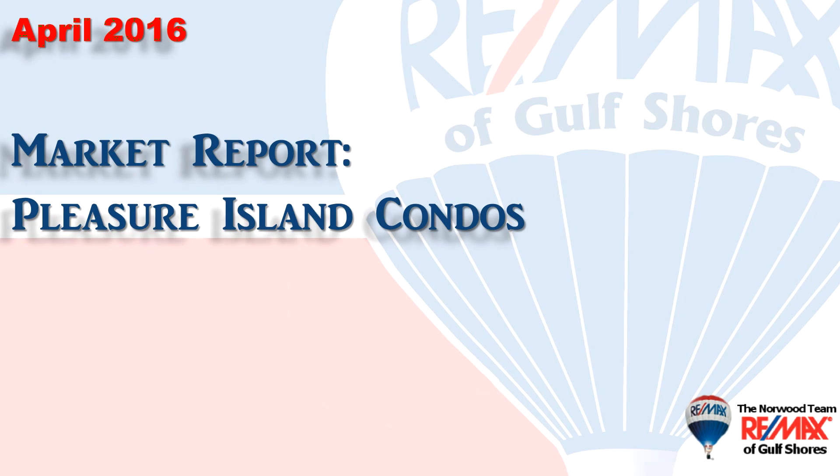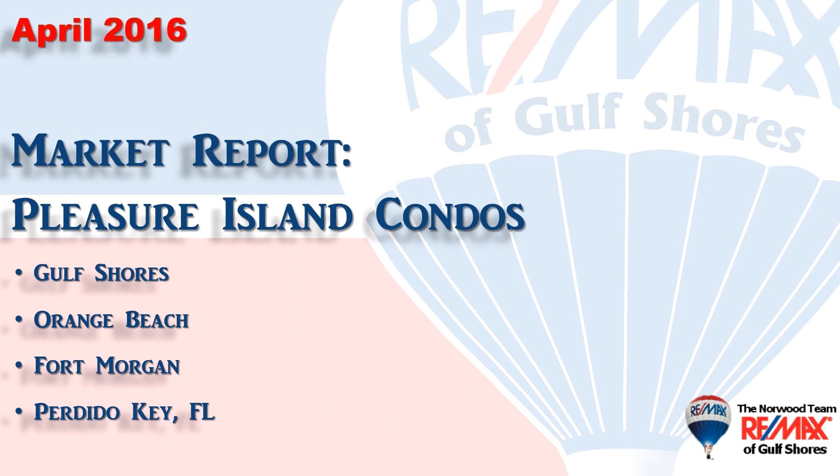Hi, welcome to Coastal Update presented to you by the brokers and agents at Remax of Gulf Shores. This is our four-month 2016 report for the condominium market here along the beautiful Alabama Gulf Coast — the area we call Pleasure Island, consisting of Gulf Shores, Orange Beach, Fort Morgan, and Perdido Key in Florida. All the data has been gathered from the Baldwin County Association of Realtors database. So let's look at the first four months of 2016.